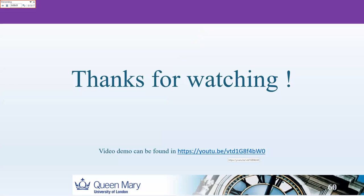Thank you. Our video demo about this paper can be found on YouTube at the following link. If you have any questions, feel free to contact me by email.